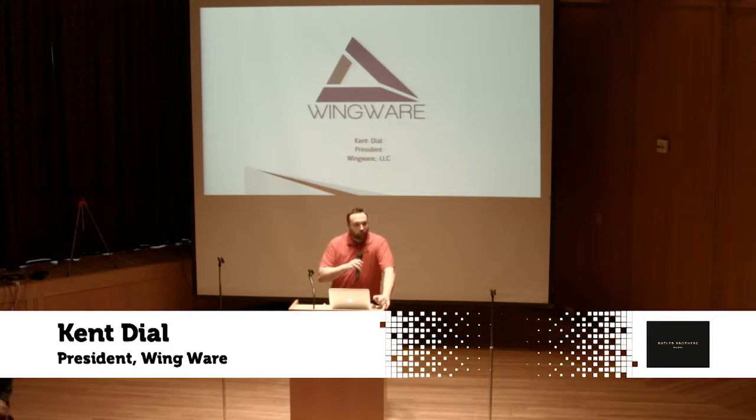My name's Ken Dial. I'm the president and founder of Wingware. We are a software company that does solutions for aviation. I'm here today to talk about our launch of our application, JetFuel QC.